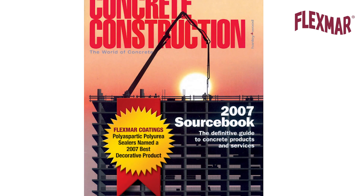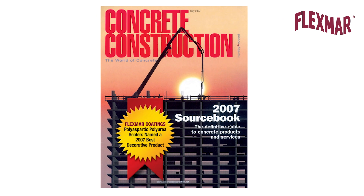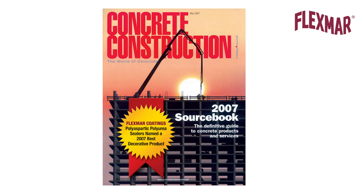Therefore, Flexmar, who is the first company to introduce polyaspartic concrete floor coatings in 2006, has maintained that an all 100% polyaspartic floor coating system — both self-prime color coat and clear top coat — offers the best long-term life cycle when compared to one that has a polyurea or epoxy color coat primer and clear top coat.